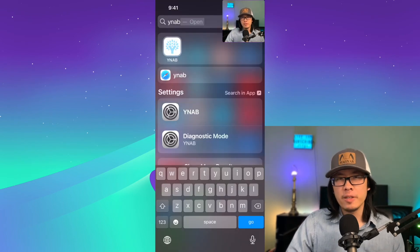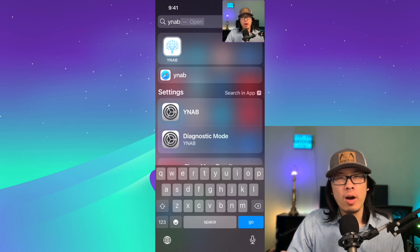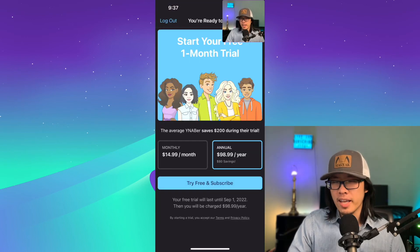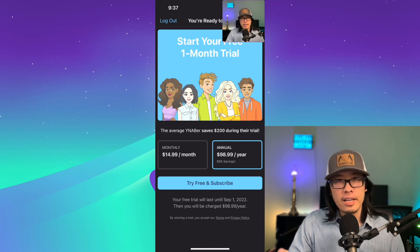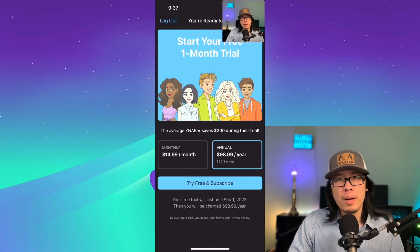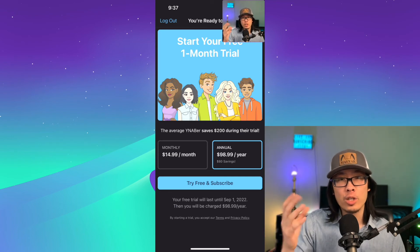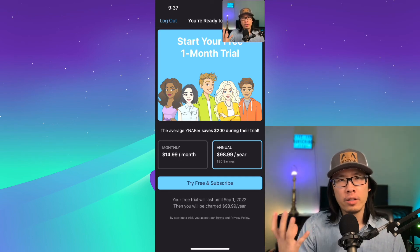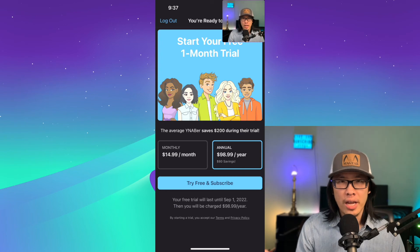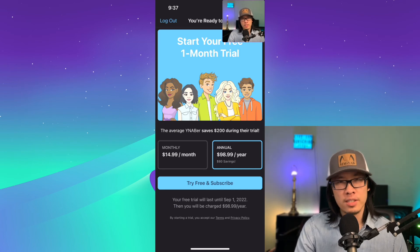The next app is called YNAB — You Need a Budget. I heard great things about the application, so I'm downloading it for the first time. YNAB actually looks like it charges money — $98 per year. So unfortunately I won't be doing a full review on it. I can imagine some pros, like it doesn't sell your financial data so you won't see advertisements. But one con is that you actually have to pay money to use the service, which I personally do not like.